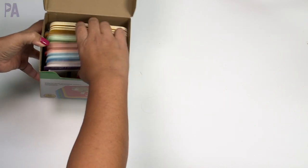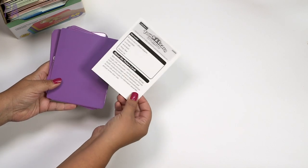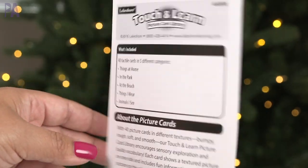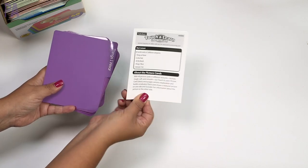I'm going to take them out just to give you an idea of what they are. If you've been watching me for a while, you know that Lakeshore Learning will also include a little guide inside to give you some activity ideas. It's always really cool to read through that because you might find a way to use the materials in a way that you maybe hadn't thought of before.